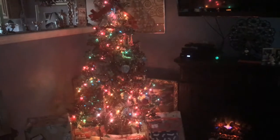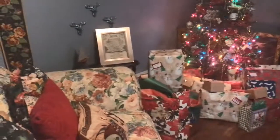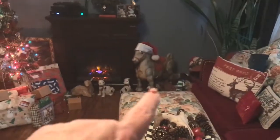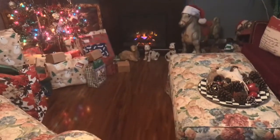Hi everybody! I just wanted to show you my beautiful Christmas tree — it kind of looks dead over there, I have to fix the lights. Part of the lights must not be working. Anyway, this is my living room. So that's all the presents, all done wrapped under the tree in my little living room.